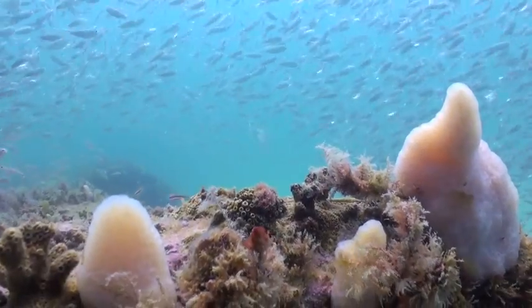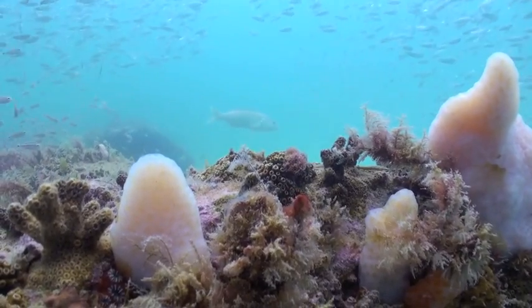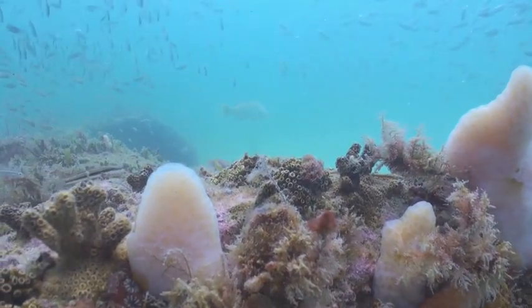Also attached to this structure are large amounts of colonial tunicates. These also are what we call filter feeders.